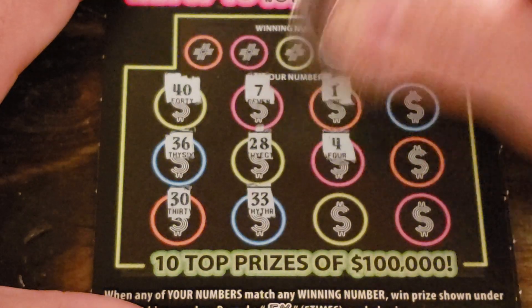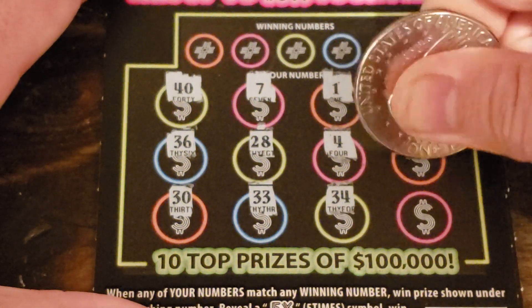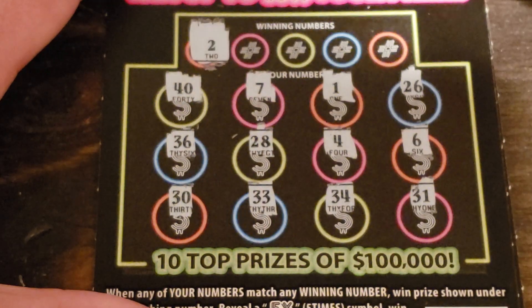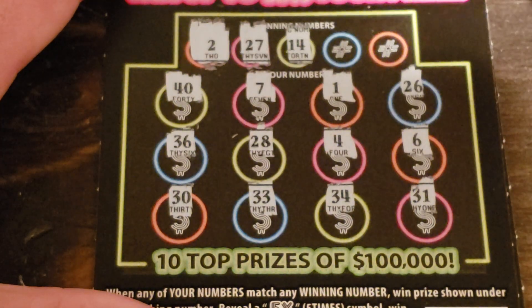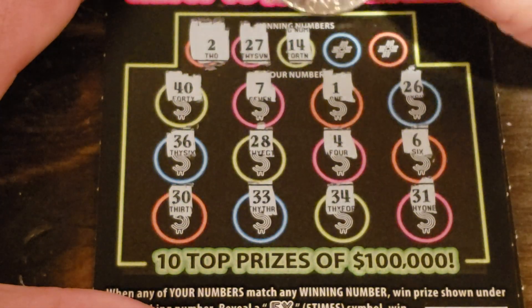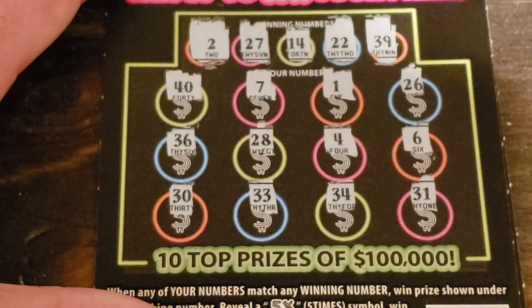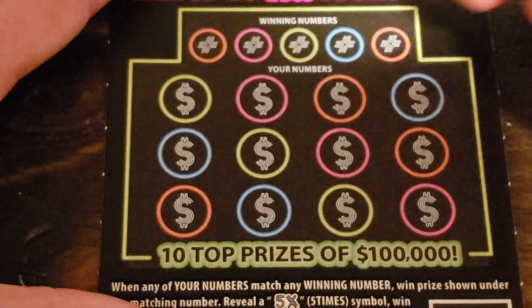Add to the profit — come on! All right, no symbols. Here we go: 2, 22, 27, 14, 22, and no 39. Not going to be a winner.